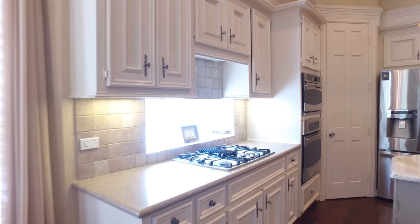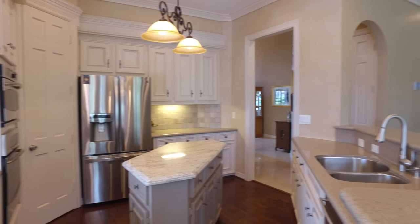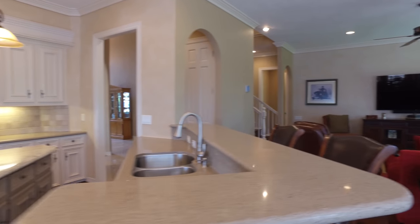This gorgeous kitchen is light, bright, and open with stainless steel appliances and an abundant amount of cabinet and counter space.